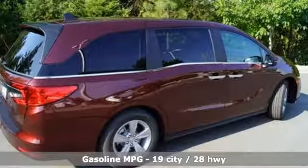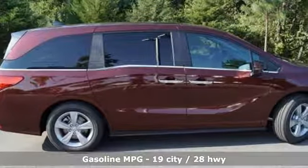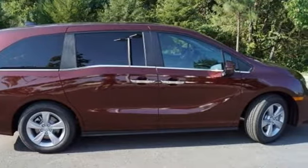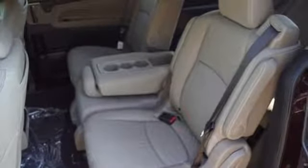Streaming audio, power heated mirrors, front heated leather bucket seats, auto dimming rear view mirror, doors and push-button start proximity key, dual zone climate control.